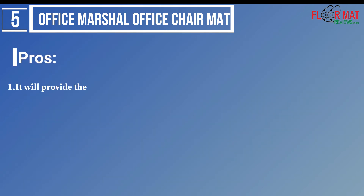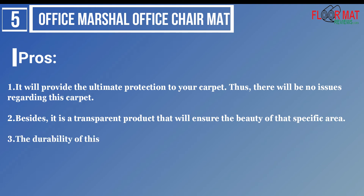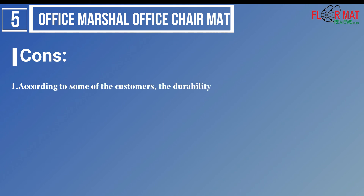Pros: 1. It will provide the ultimate protection to your carpet, so there will be no issues regarding the carpet. 2. Besides, it is a transparent product that will ensure the beauty of that specific area. 3. The durability of this product is another benefit — it will stay by your side for a long time. Cons: 1. According to some customers, the durability of this product is not up to the mark.